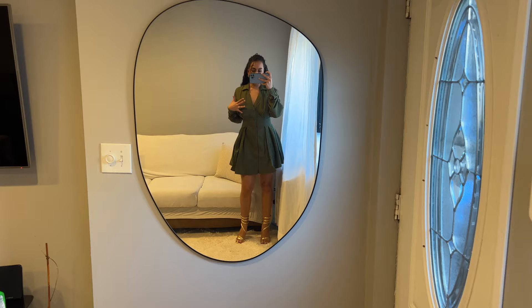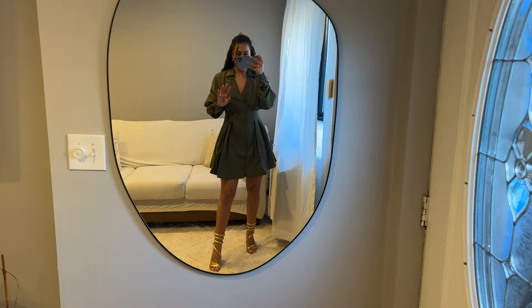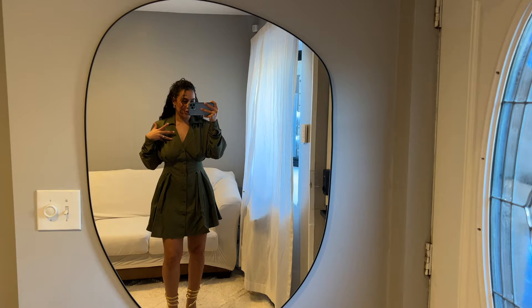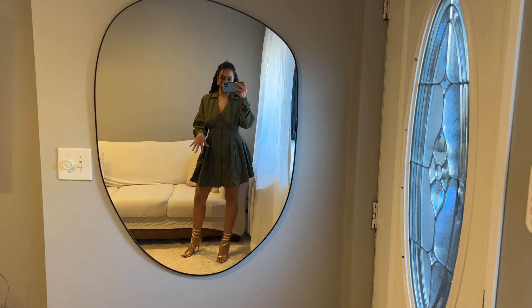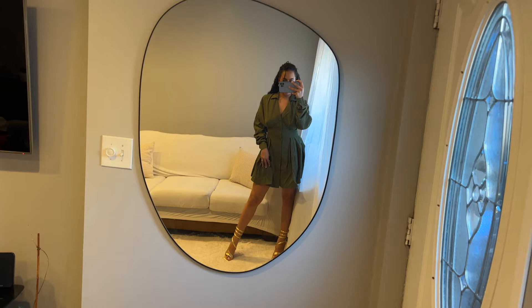Here's what the heels look like on — I love how cute they are, so different from anything I have. I paired them with a cute little dress. I've been walking around my house in these and they're so comfortable. I've always been a high heel girly but I might transition to heels this height because it's just easier, especially living in New York where you sometimes have to get on the train. I feel like these are heels I can actually wear on the train without being uncomfortable or wobbling in the street.